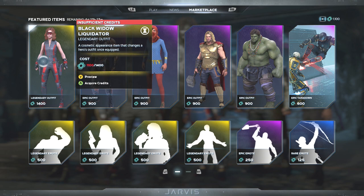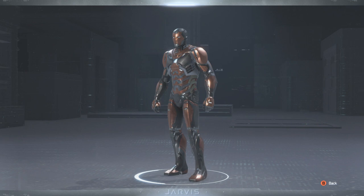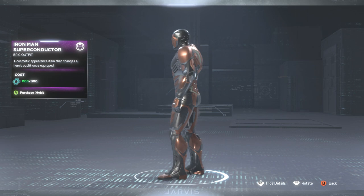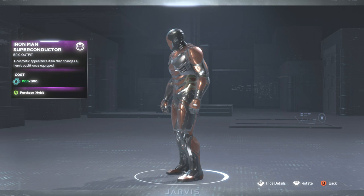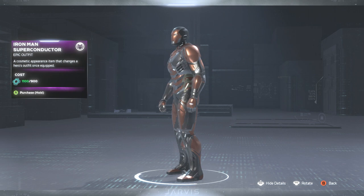Next up we got the Iron Man Super Conductor. It's not red and black — it's more of a dark orange or brown and silver-gray vibe. I may end up getting this one. I'm glad it's not legendary, just epic. It kind of depends on how my other videos perform, but it looks okay.